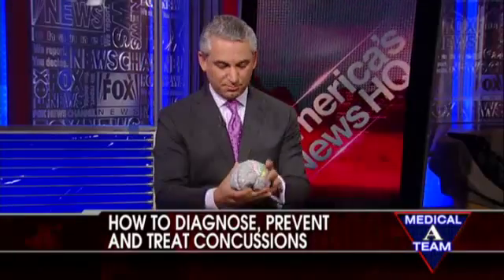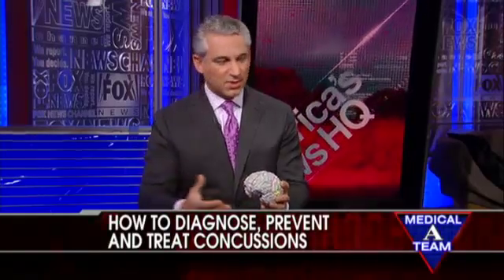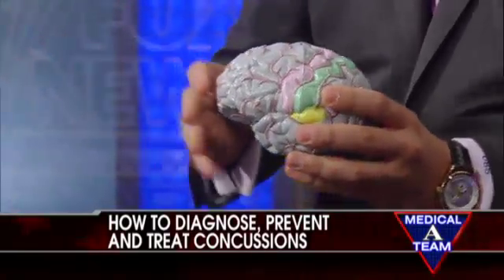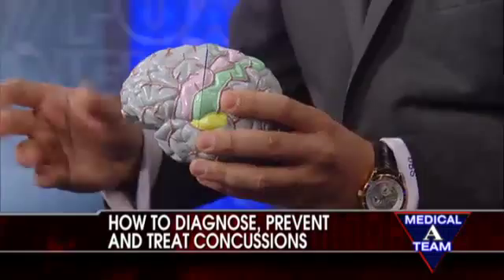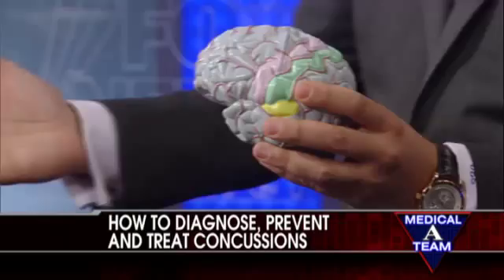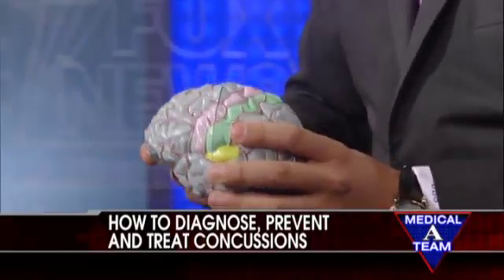So a lot of times the signs and symptoms of concussions are personality issues, difficulty with calculation, blurry vision, nausea, and vomiting — those kinds of things. Those are extremely important for parents to pay attention to. Part of the problem with concussion is that we have a very difficult time diagnosing it. You don't have to have a loss of consciousness to know that you have a concussion — that's really important.